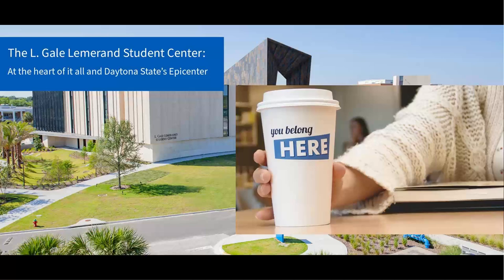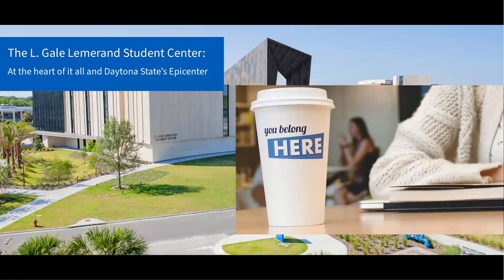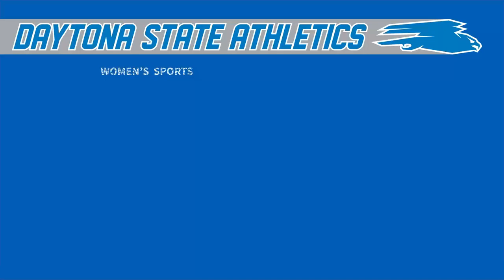Students can purchase a meal plan if they know they're going to be staying on campus and living here. Otherwise, if you're going to be commuting to our campus, you can just pay à la carte, whether you're utilizing our Starbucks location or our full-service cafeteria.